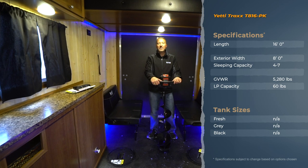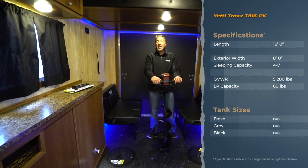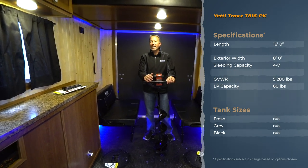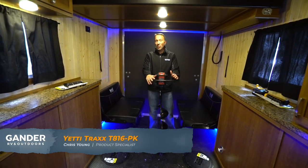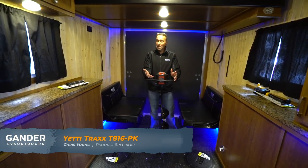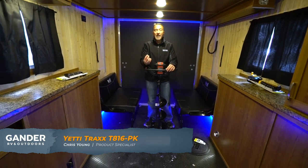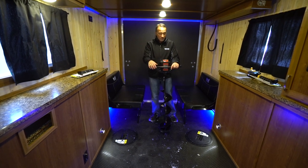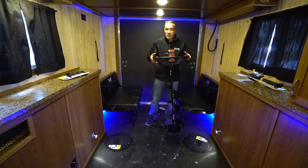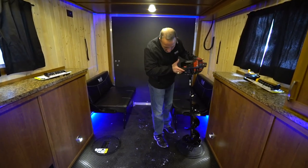Hey, what's up everybody? Chris Young for Gander RV and Outdoors standing inside the 2020 Yeti T816 TK. Why am I holding an ice auger? Because this is a toy hauler ice house — wheelhouse, fish house, whatever you want to call it. This is an awesome vehicle, an awesome piece of equipment.